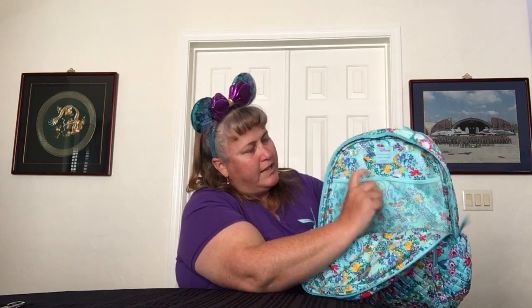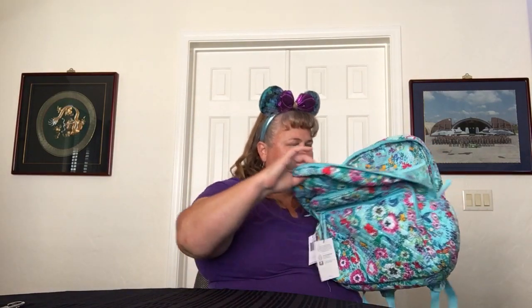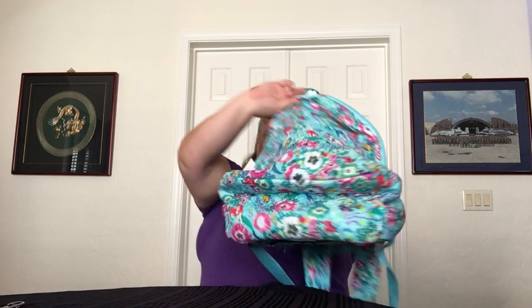Opening the main pocket, you have two elastic mesh pockets on the upper half. There are no pockets on the front or bottom, but this is a big backpack. Another perfect pattern placement — Ariel is right there in the middle of the bottom. Not that you're going to be seeing the bottom a lot, but there she is.